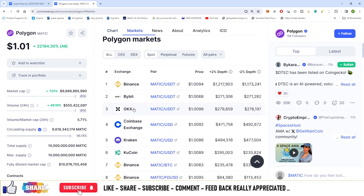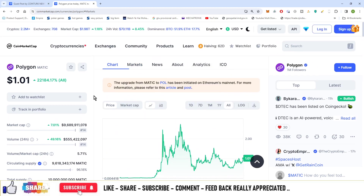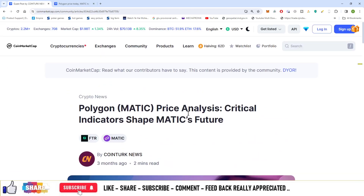If you want to check out the tokenomics, you can visit CoinMarketCap along with the news article, which you can visit over here.